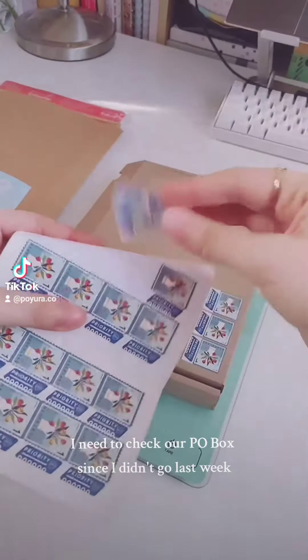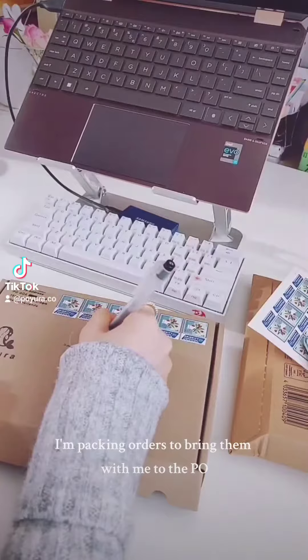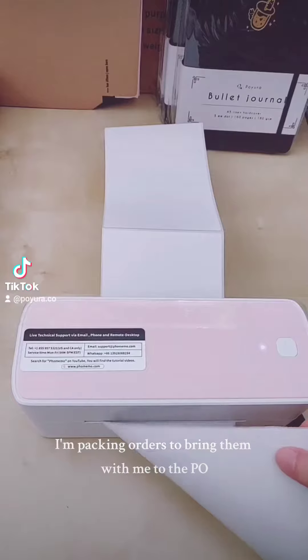I need to check our P.O. box since I didn't go last week. I'm packing orders to bring with me to the post office.